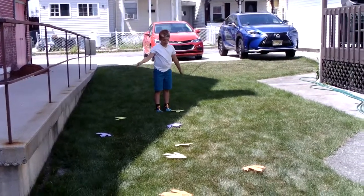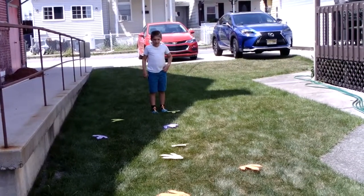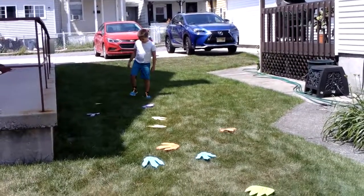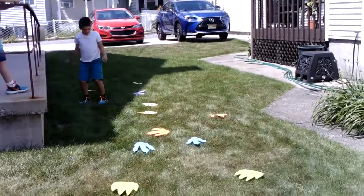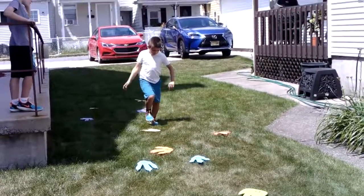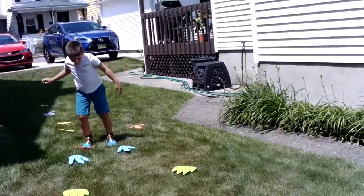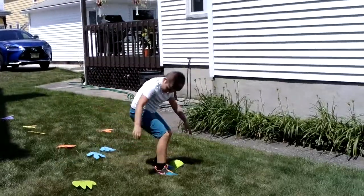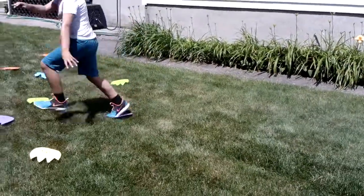I'm going to do a Shining Stars Dinosaur Jumping Activity and we're going to count to 15. Ready? 1, 2, 3, 4, 5, 6, 7, 8, 9, 10, 11, 12, 13, 14, 15.